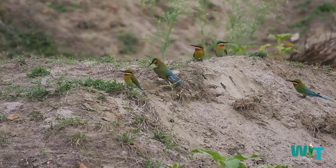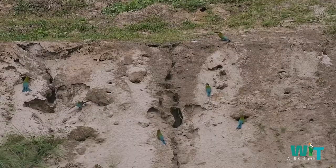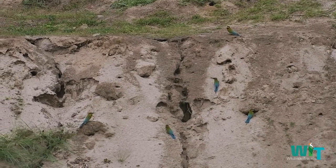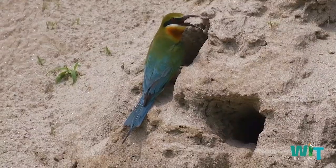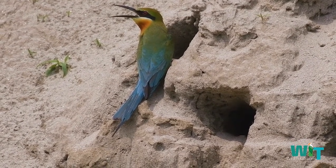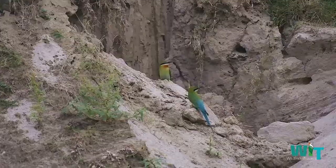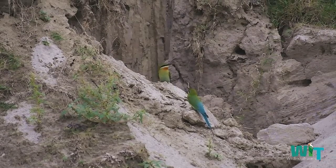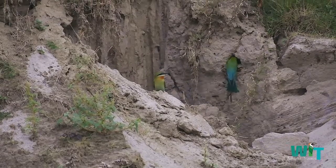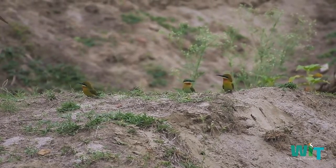These bee-eaters are gregarious. They make a large colony together, nesting colonially in sandy banks or open flat areas. They make a relatively long tunnel in which the five to seven spherical white eggs are laid. Both the male and the female take care of the eggs. These birds also feed and roost communally.